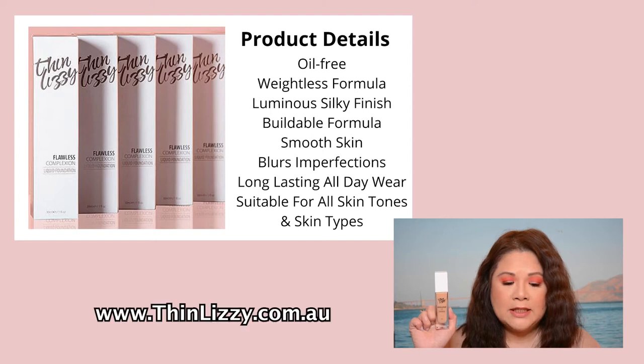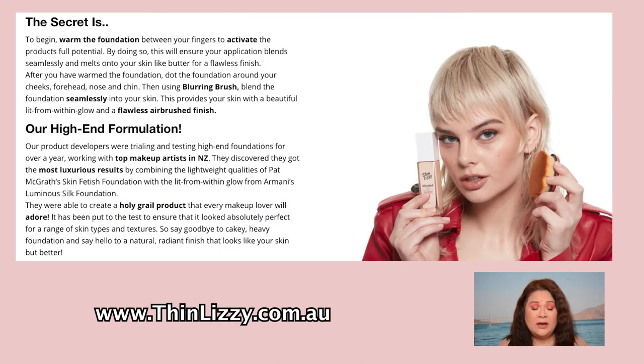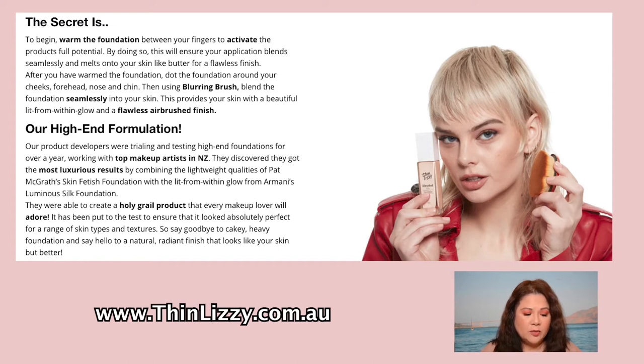It has a 4.8 star rating on the Tin Lizzie website, claiming it's a packaging-free, weightless formulation with a luminous silky finish, seamless buildable coverage, visibly smoothed skin, blurred imperfections, and long-lasting all-day wear. It's suitable for all skin tones and skin types. According to the Tin Lizzie website, their product developers were trialing and testing high-end foundations for over a year, working with top makeup artists in New Zealand.